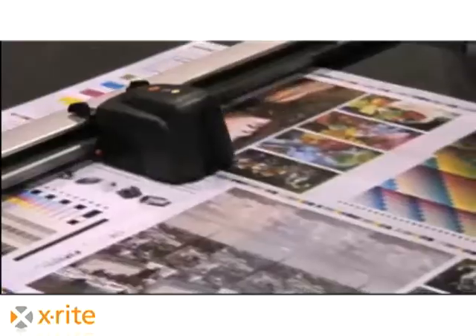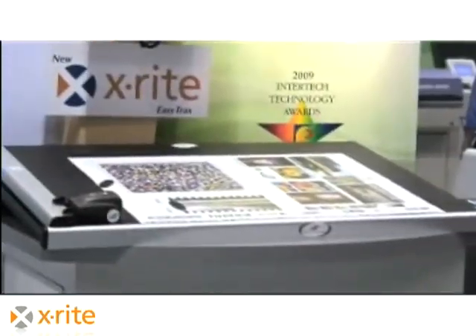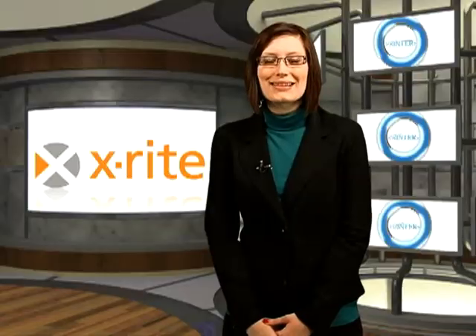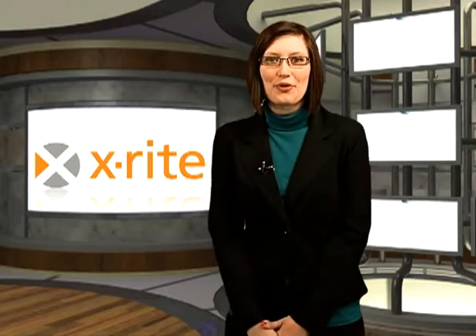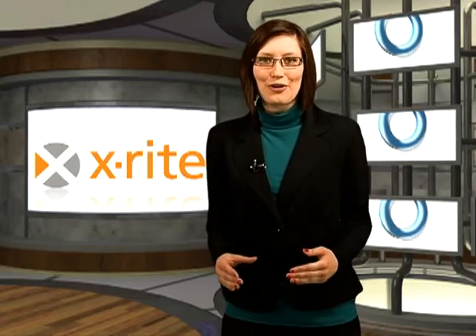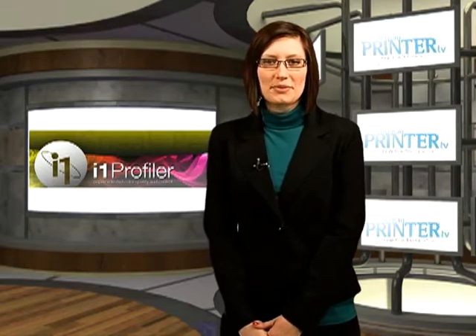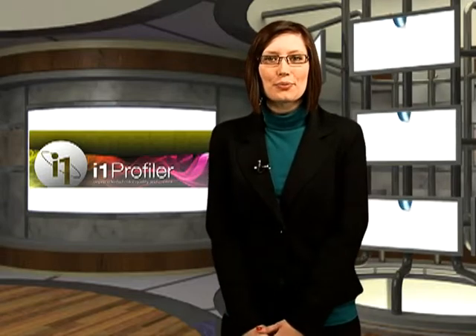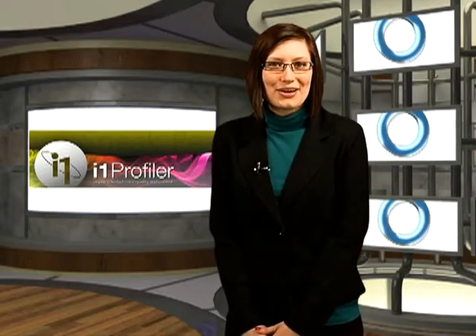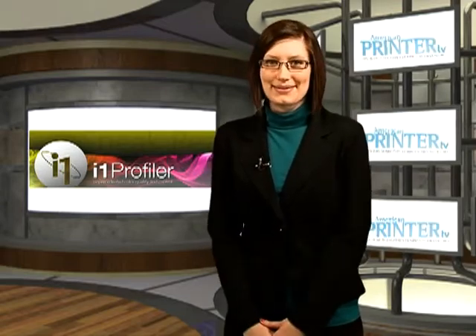X-Rite introduced i1 Profiler, the company's next-generation color profiling software, and Pantone Link, a new color swatch bridging software. At the core of i1 Profiler is X-Rite's i1 Prism engine, enabling users to build accurate printer profiles for up to eight-color printing workflows. i1 Profiler is designed to optimize ICC profiles for different viewing conditions and includes optical brightener correction technology. Users are also no longer restricted by a limited set of paper sizes.